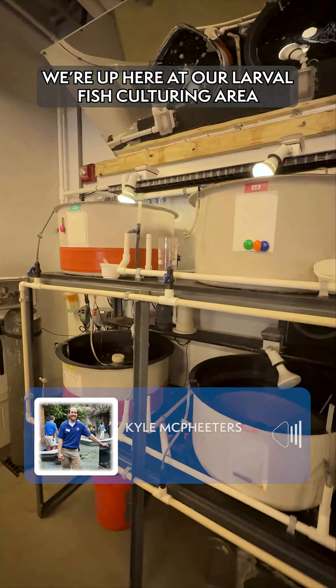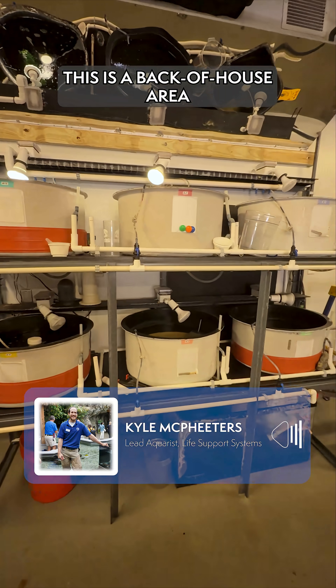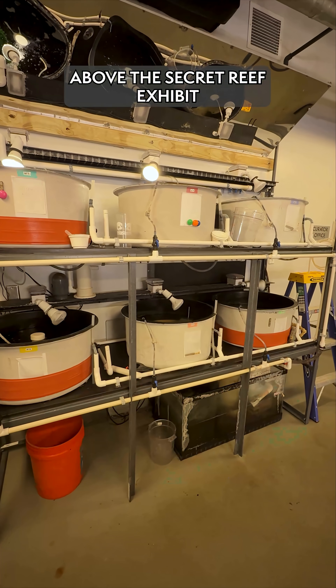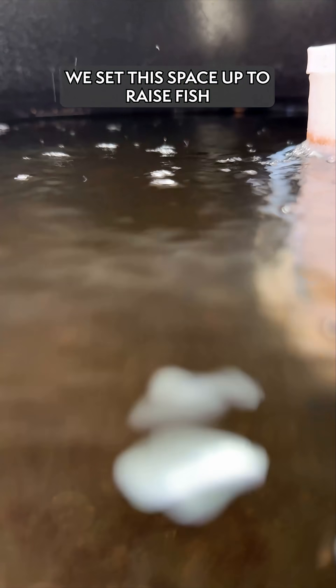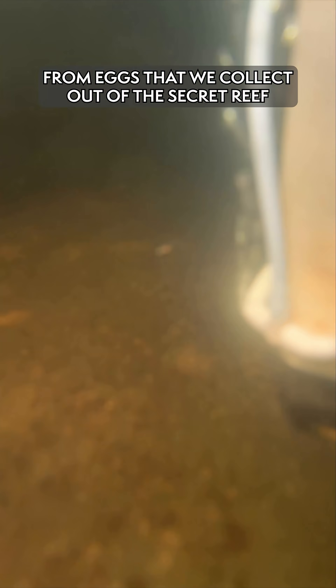We're up here at our larval fish culturing area. This is a back of house area above the Secret Reef exhibit. We set this space up to raise fish from eggs that we collect out of the Secret Reef.